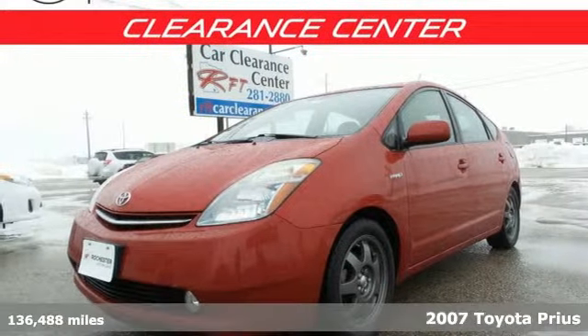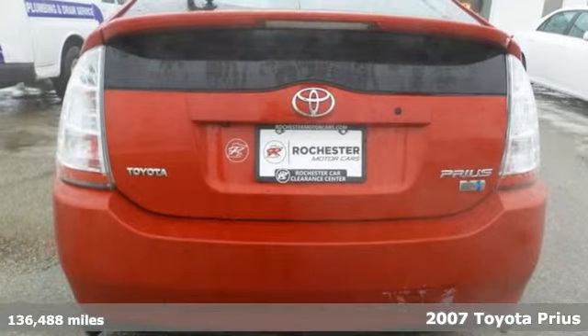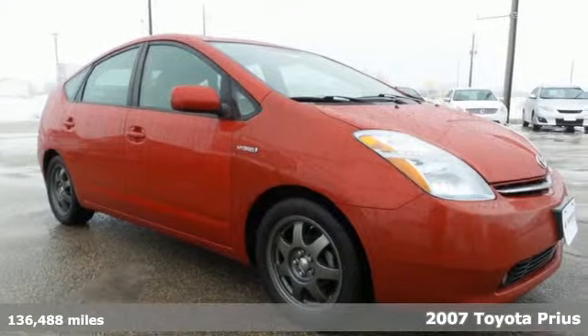Here's a 2007 Toyota Prius, an eco-icon that smashes all preconceptions. This is the hybrid that started it all and continues to shatter expectations.